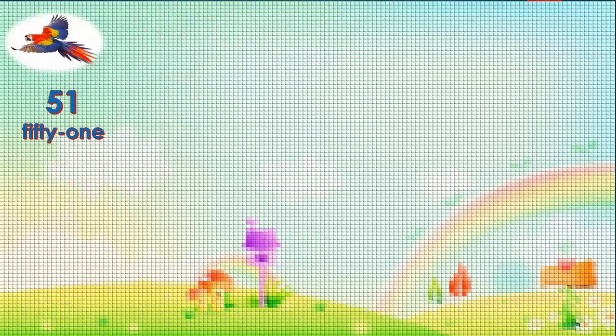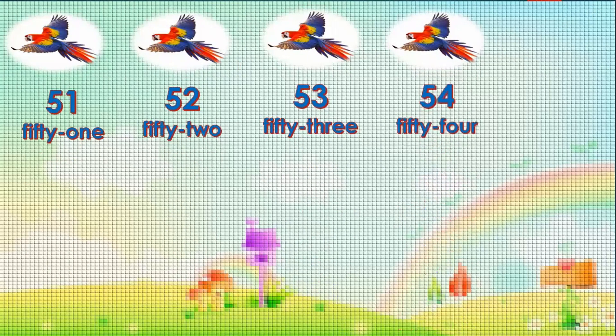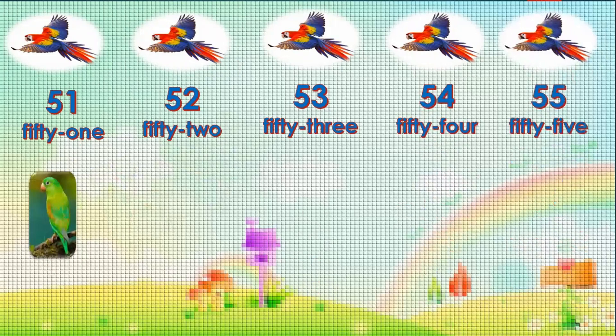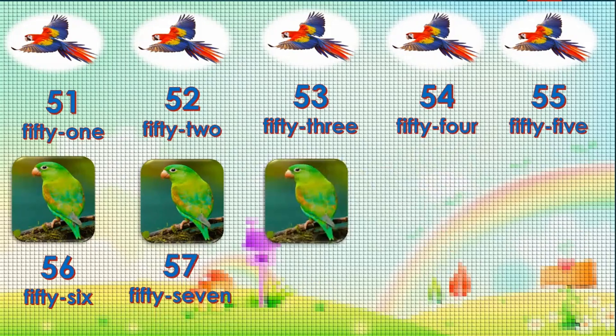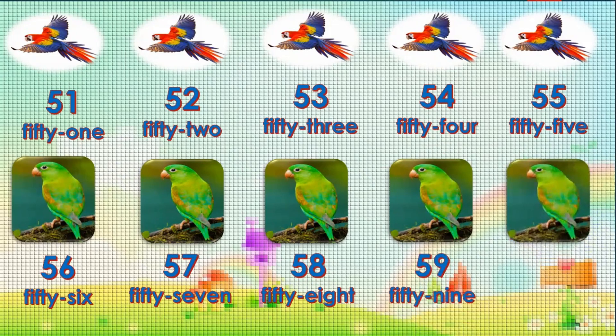51, 52, 53, 54, 55, 56, 57, 58, 59, 60, 61.